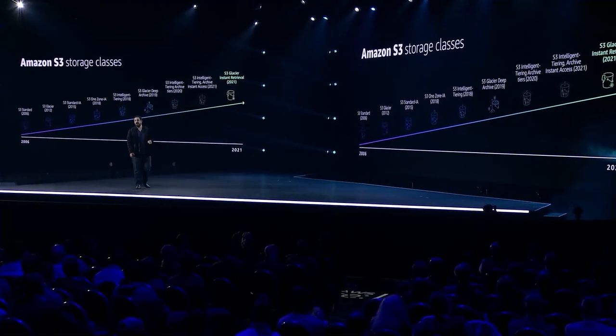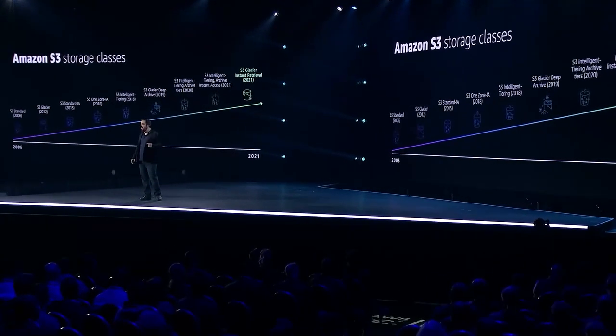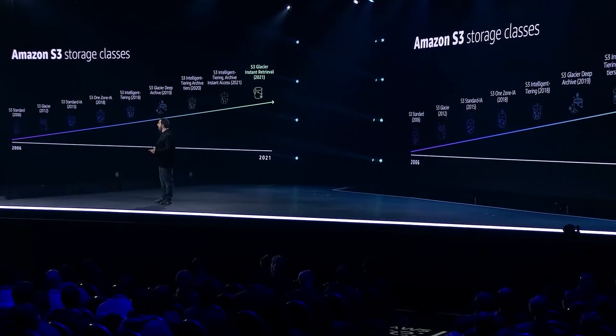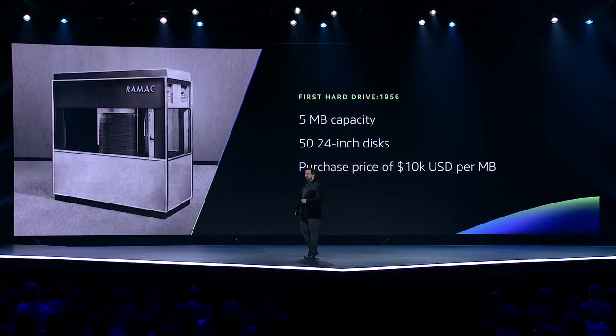Today I want to look at how scale and innovation make it possible for us to offer these unique storage offerings. To understand this, we're going to have to understand a bit about a pretty old piece of infrastructure — the hard drive. And while SSDs have replaced hard drives in a number of places, in the cloud, hard drives are still the king of big data.